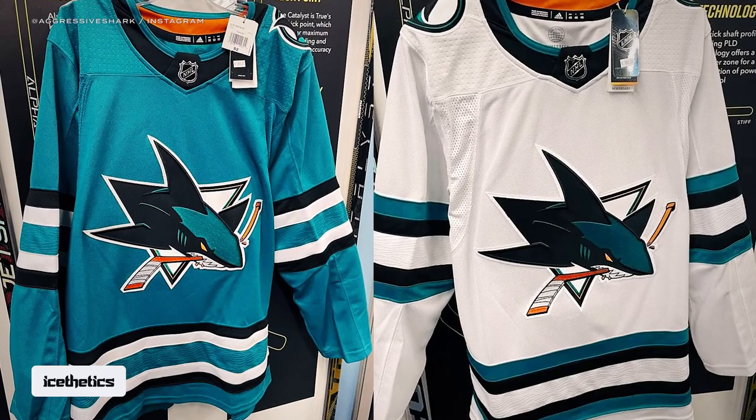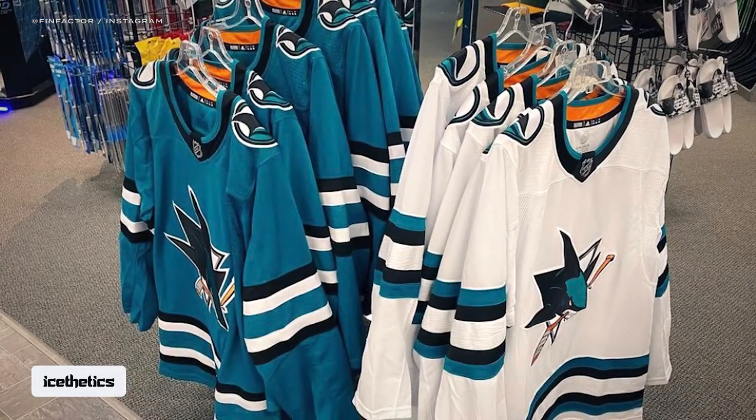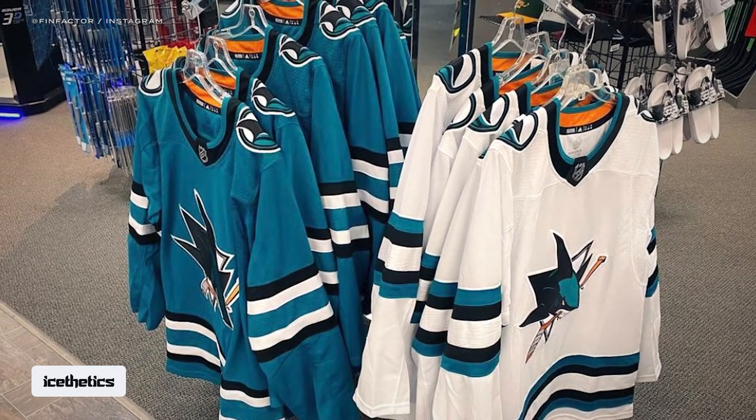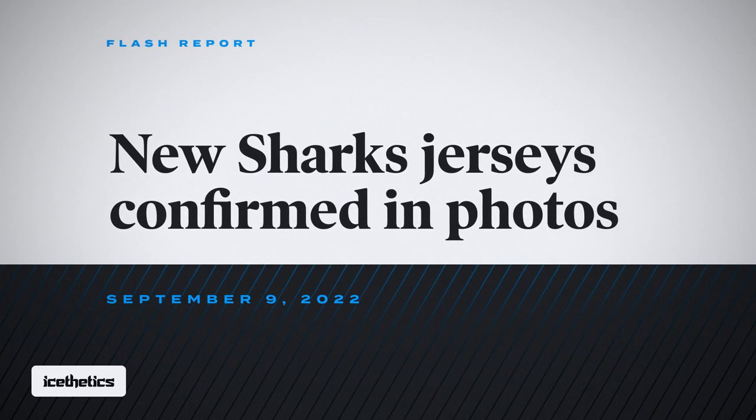We have our best look yet at the unreleased San Jose Sharks primary uniforms — new home and road jerseys that are expected to hit the ice this season. This is an Aesthetics Flash Report for September 9th. I'm Chris, thanks for watching.